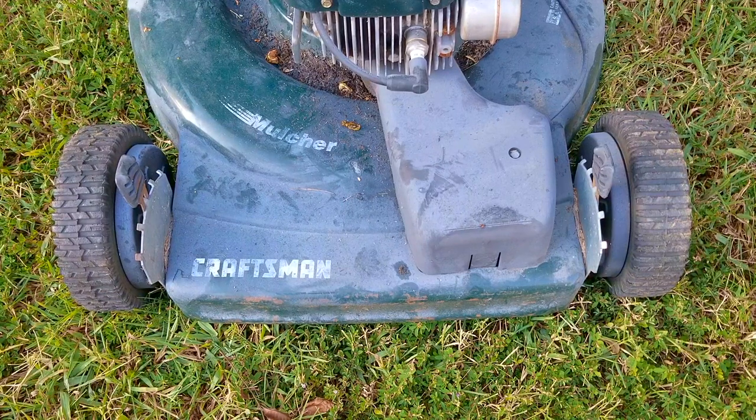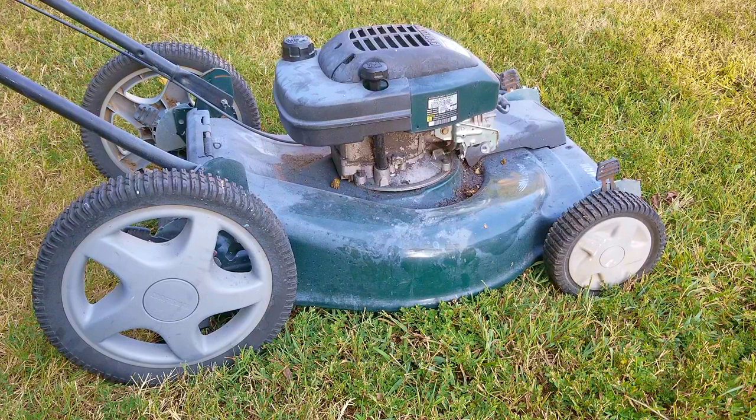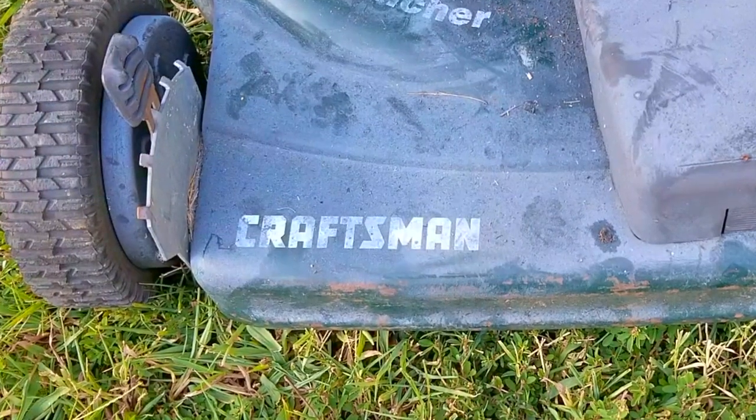What's up everyone, and thank you for stopping by. Today's project is this Craftsman lawnmower, and to be honest, the picture in the ad wasn't very good. It was taken from the garage, 40 feet away from the mower, which was at the curb. So when I got out of the car to grab it, I realized it was covered in what looked to be overspray or drywall dust. Whatever it was, it made it look a lot worse than it really was.